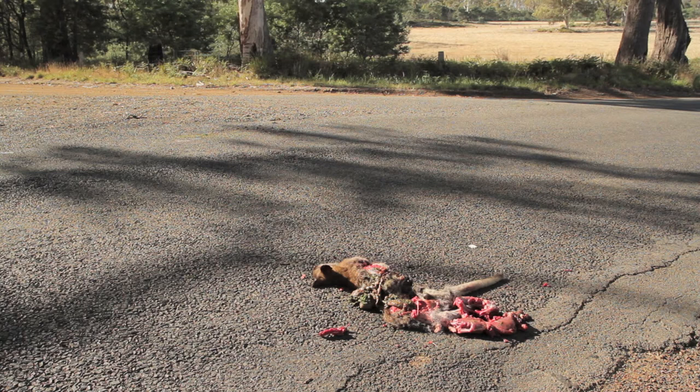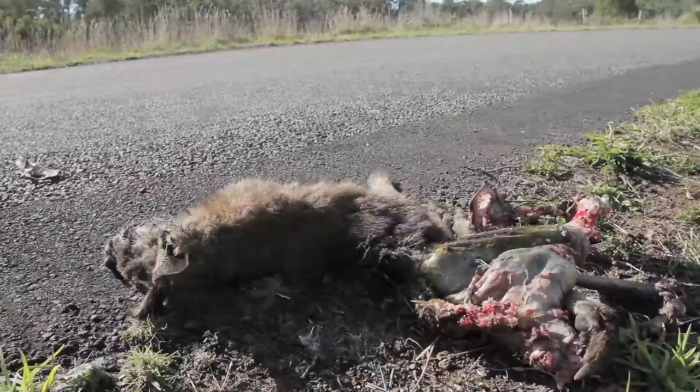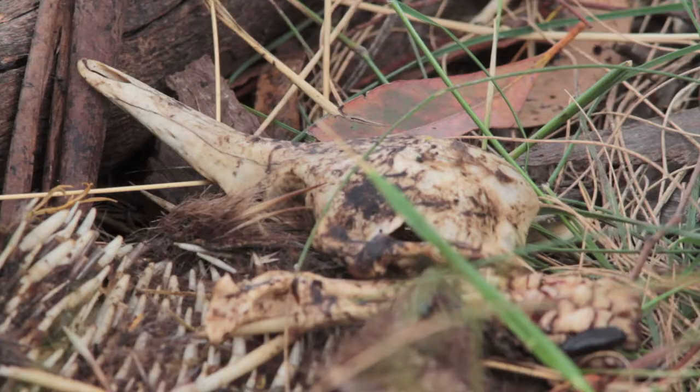Travel anywhere in Tasmania and you'll find roadkill. It's just a fact of life. Wombats, wallabies, paddy melons, echidnas, all sorts of things. And whilst this is terrible in itself, what's more alarming to me is that that's how we experience our mammals, our nocturnal mammals here in Tasmania.